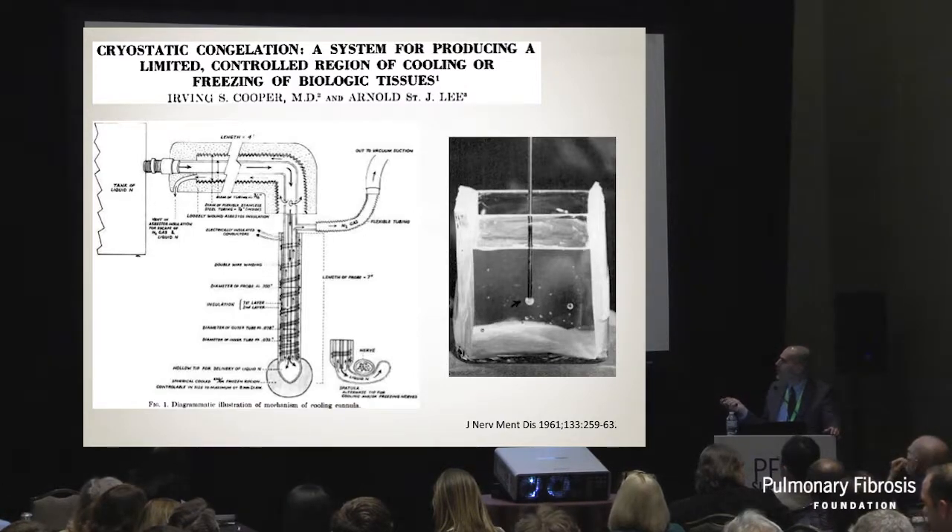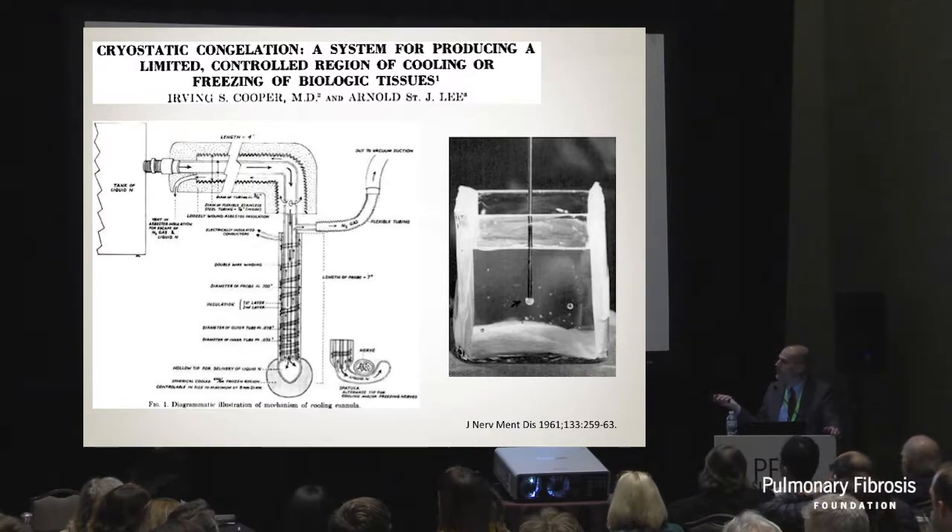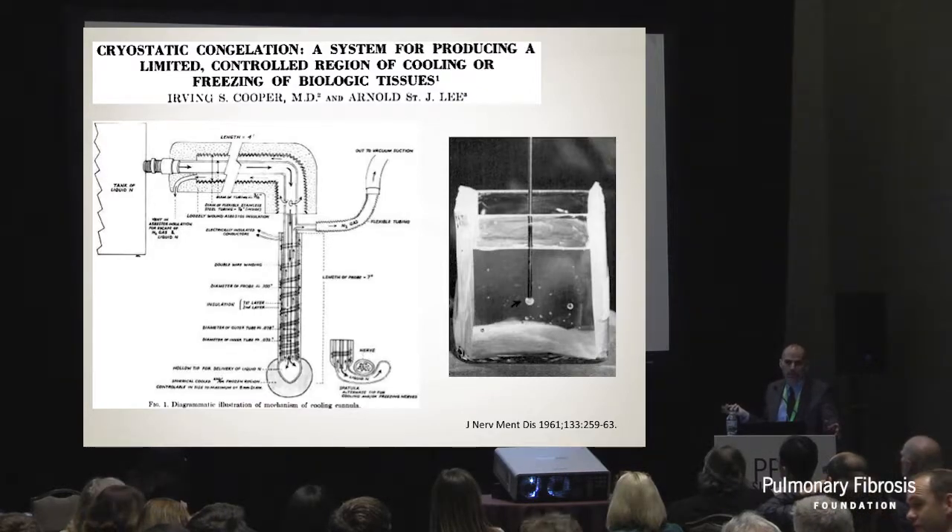Here comes the cryoprobe. Compressed gas is pumped into an inner cannula and rapidly expands at the tip of the probe, causing the tip to freeze at approximately -89 degrees Celsius. This creates a ball of ice around the tip, and you can essentially pluck out a piece of lung tissue. Two things can happen: either nothing, or a lot of bleeding. Bleeding has been an issue with cryobiopsies and is why everybody is very concerned about potential adverse events.